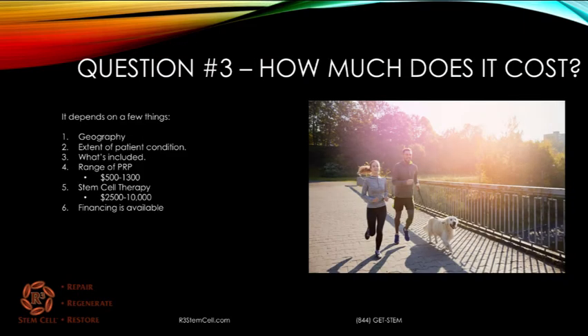Third question: how much does it cost? It depends on a few things, so it's very difficult to give just a specific number before they're even seen by the center. For one thing, there are geographical considerations. Things are going to cost differently in New York City than they do in Springfield, Missouri. New York City may have so much competition that the price may actually be a little bit cheaper there. Also, the extent of the patient's condition matters — is it one knee, a shoulder, a hip, two joints? How bad is the arthritis or the condition being treated?